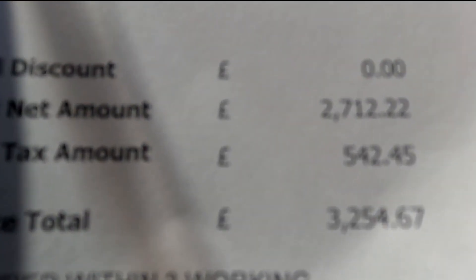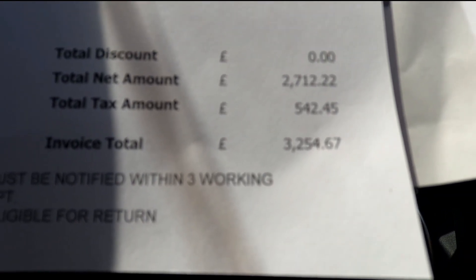It wouldn't be a fun video without any cost, would it? The total came to £3,254.67 for all that work.